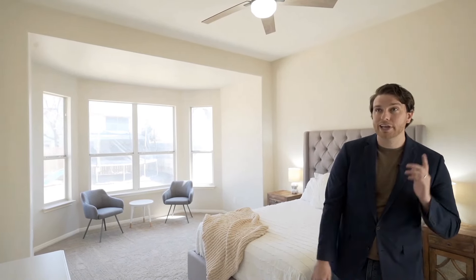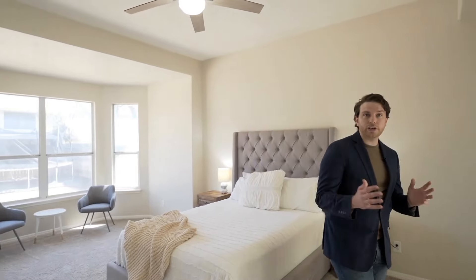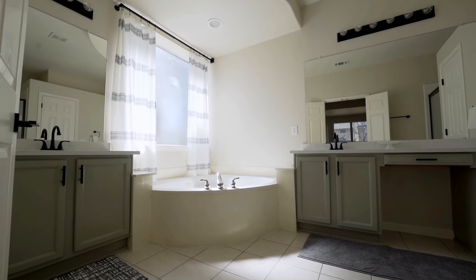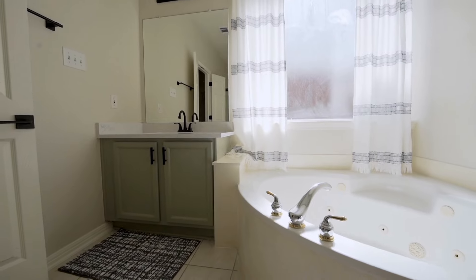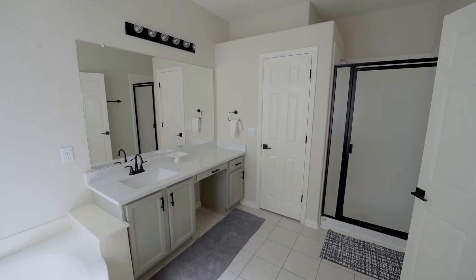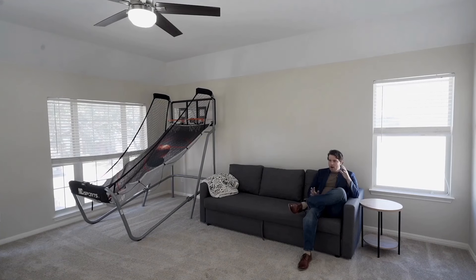You pass by the remodeled powder bath and then into vaulted ceilings — again, all new paint, a crazy amount of windows, and your remodeled kitchen. The kitchen has newly painted cabinets, new backsplash, Corian counters, new hardware, and all new appliances.